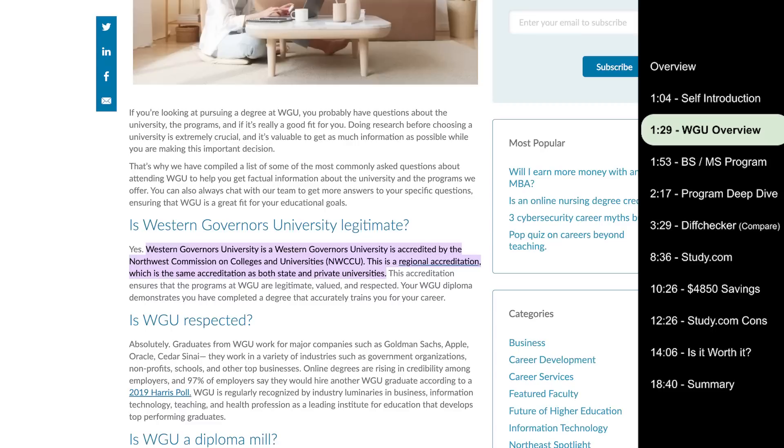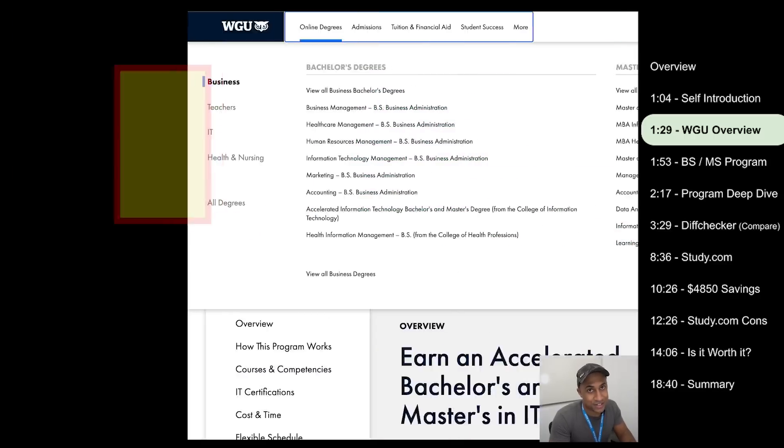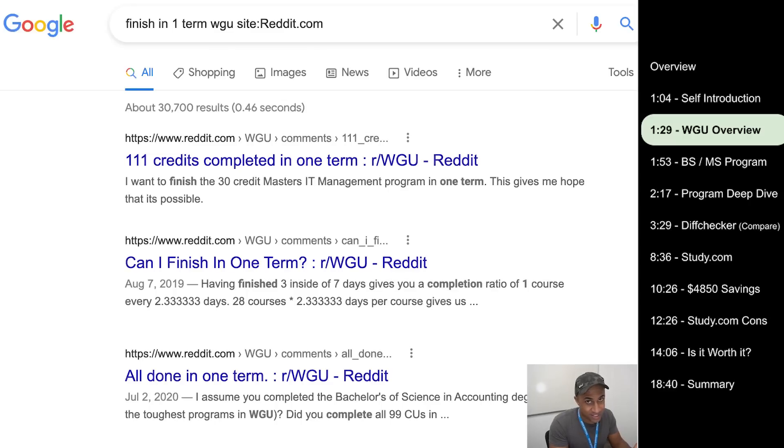WGU is basically an accredited online college. They offer a bunch of different degrees in areas such as health, business, IT, and education. The whole idea with them is you pay for one term at a time, which is six months, and then you can complete as many classes as you can in that six-month period. Then you pay for the next term and keep doing that until you graduate. So theoretically, if you can do all your classes in six months, you get a degree after only paying for one term. It's self-paced and you can potentially save a lot of money.